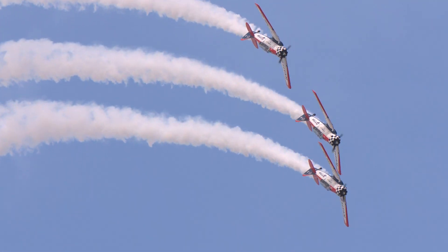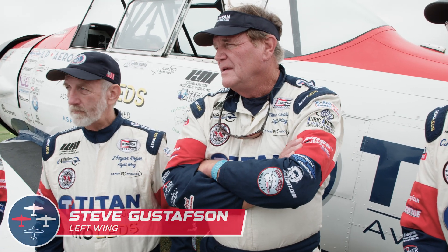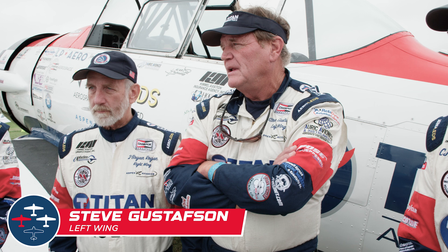You guys do a little bit different formation stuff. You have different qualifications, you're flying at air shows, it's in waivered airspace. How's that different from me and my buddy flying formation tomorrow? Mainly, we're doing formation acro. It's a big difference between flying standard formation and flying acro.